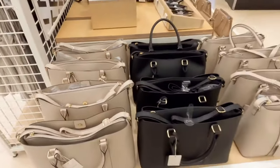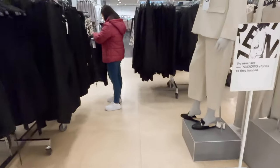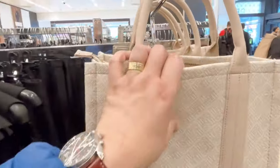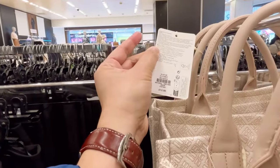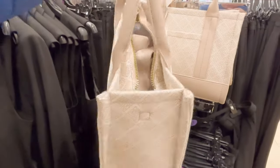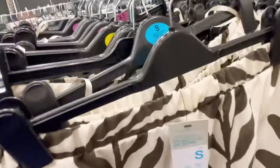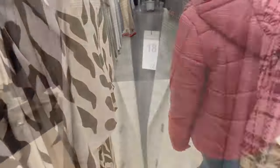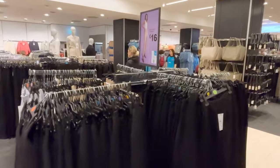Again, we are at Oxford Street Primark. These bags cost about 12 pounds — not bad for a handbag. These ones are nine pounds with a linen texture. So many people here. This is a suit at 26 pounds. This one is 16 pounds.